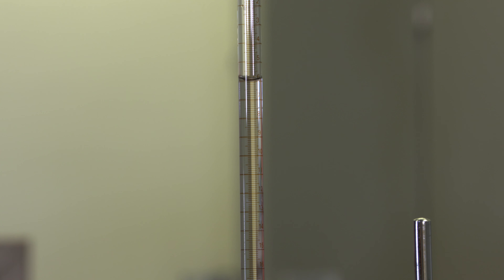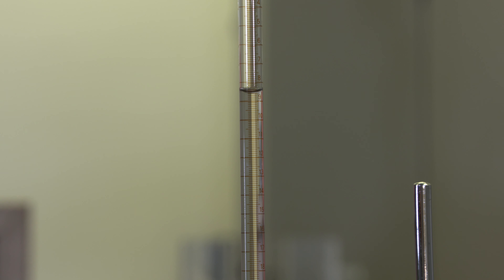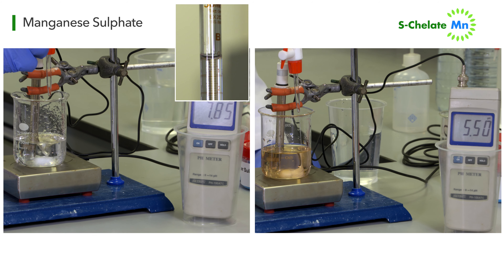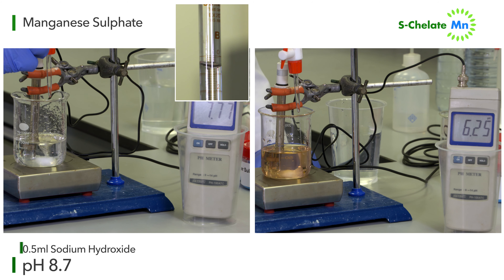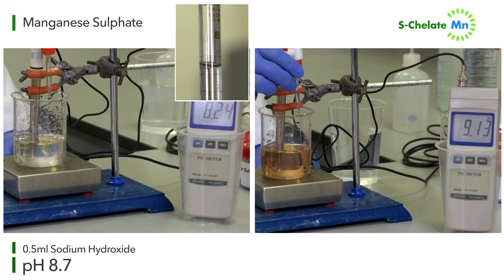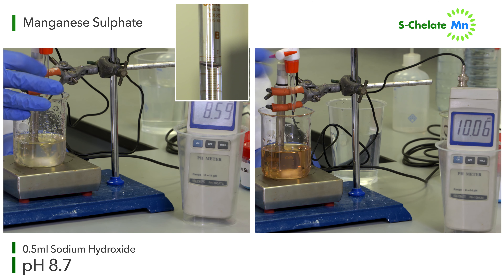As we increase the alkalinity, you can see two main differences between the manganese sulfate and the S-chelated manganese. After just 0.5 millilitres of sodium hydroxide is added to the manganese sulfate, increasing the pH value from 7.3 to just 8.7, it quickly drops out of solution and therefore becomes impossible for plants to absorb.